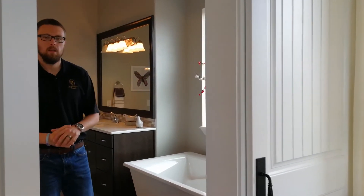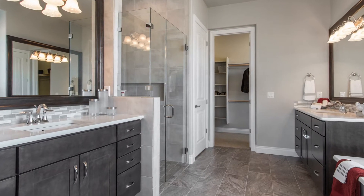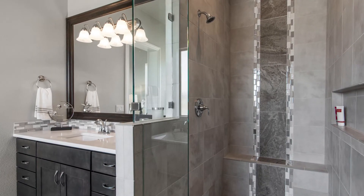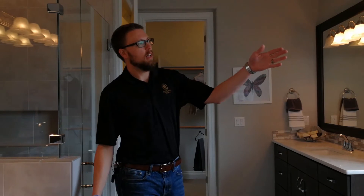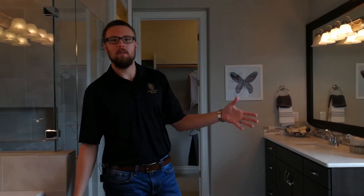As we come into the master bath, we've got a five-piece suite: a soaker tub, his and her sinks, a zero-entry frameless glass shower, and a private toilet nook. It's a great master — very functional. There's a lot of tile in here and a lot of natural light. Rain glass over the tub provides some privacy, so you get the best of both worlds — natural lighting and no one looking in on you.